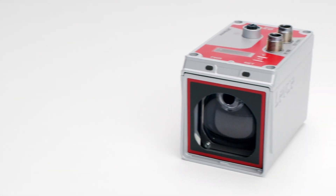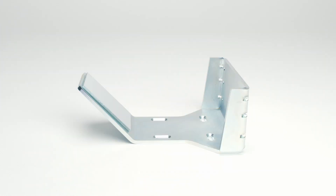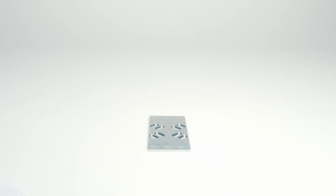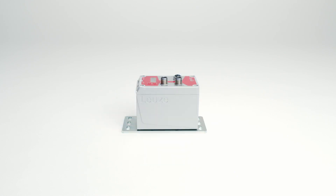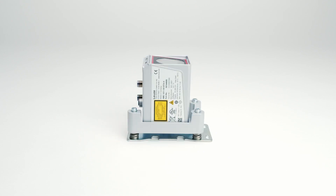The AMS 100i is available with and without an alignment device. Additional mounting options such as a deflection mirror and brackets for mounting on the underside are available. The modular design makes the positioning system individually adaptable to different customer applications.